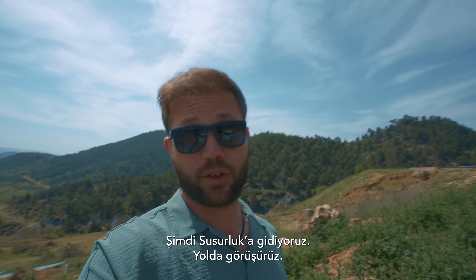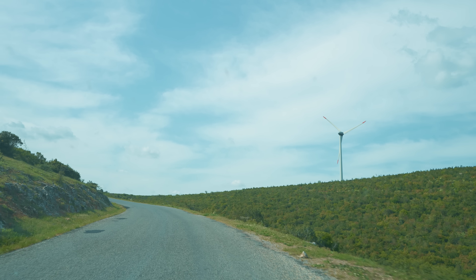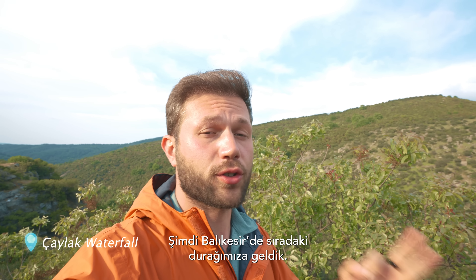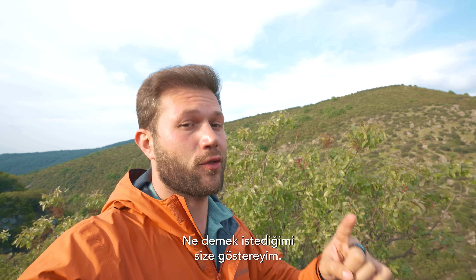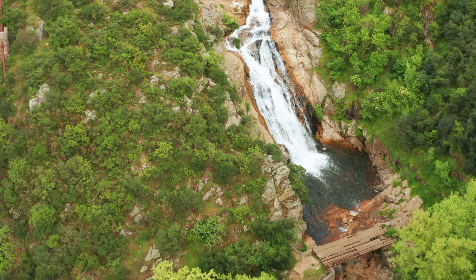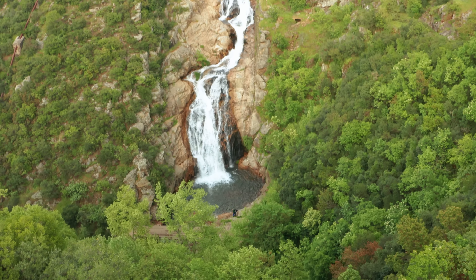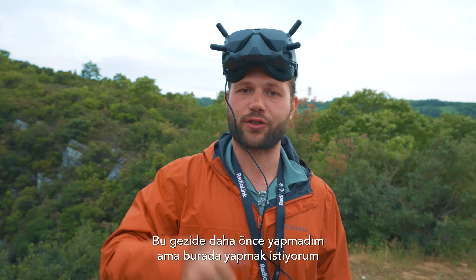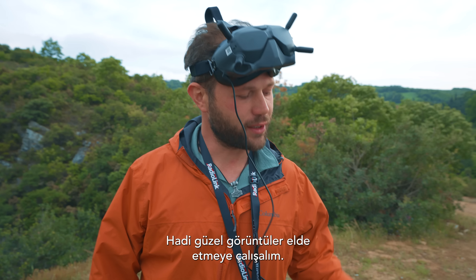Now we are heading to Susurluk. We arrived at our next location in Balıkesir — Çaylak Waterfall — and it looks amazing. I like this place so much that I want to do some FTV shooting here, because it's so nice. Let's try and get some FTV shots.